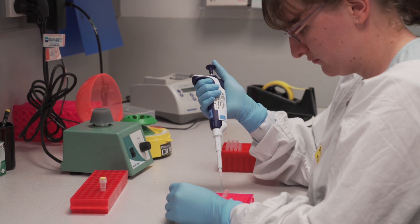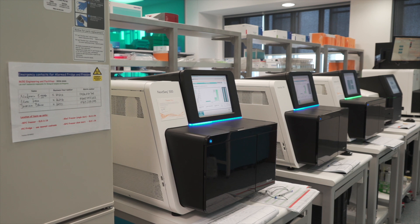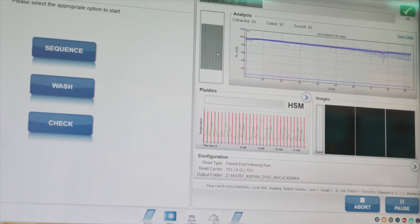Twenty years ago, it cost hundreds of millions of dollars to sequence a person's genome. Today, the cost of genomic testing is just a few thousand dollars. Bioinformatics tools for interpreting genomic sequencing data have also improved dramatically. We've entered a new era in disease gene discovery.